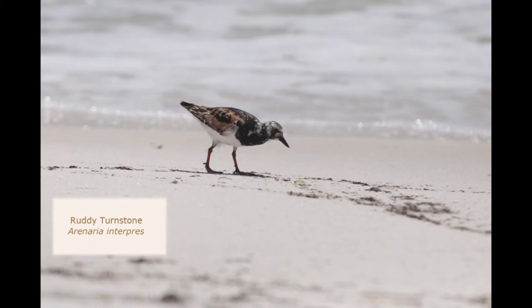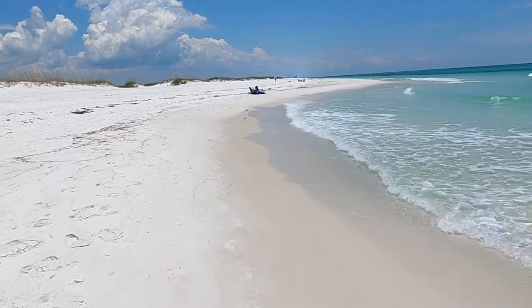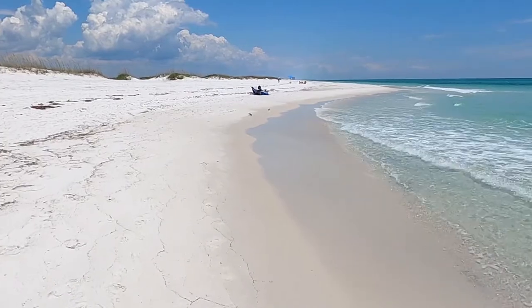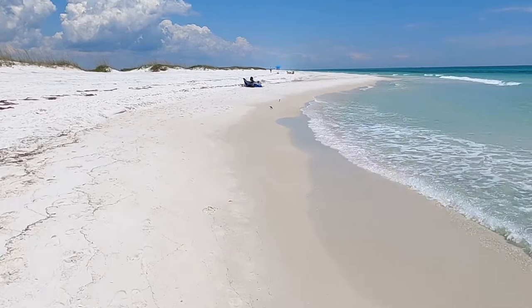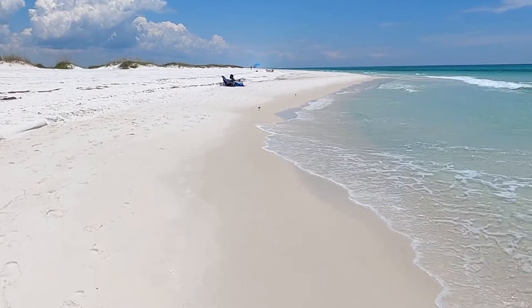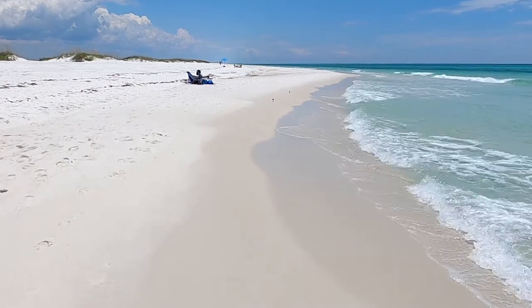I enjoy watching the ruddy turnstones as they run along the beach and peck in the sand. If there were rocks on this beach, they would actually flip them over and try to find food under those rocks. I'm going to see how close I can get to these little birds. You can see them pecking in the sand — they don't get in the water. It's amazing how they can run away from the water so quickly. They are looking for small animals that live in the sand.